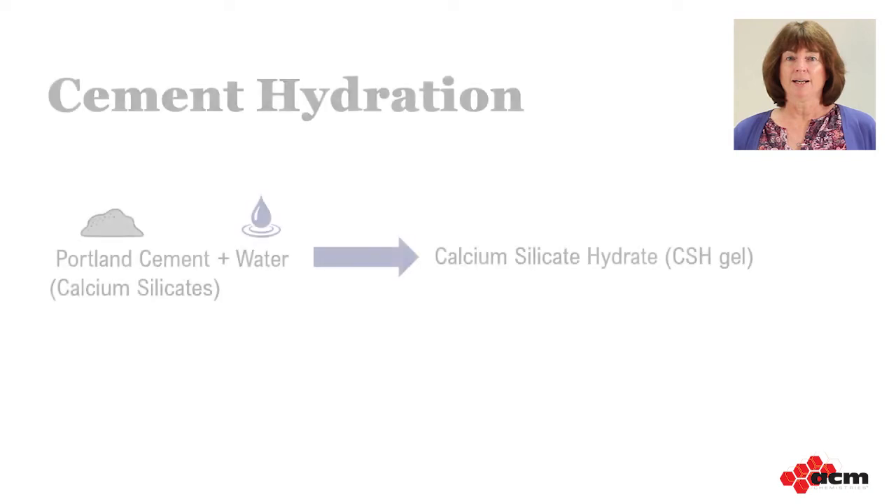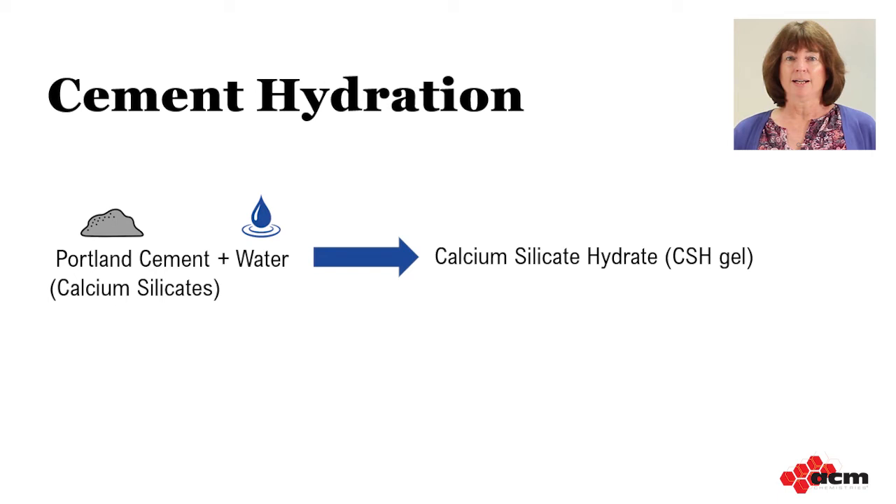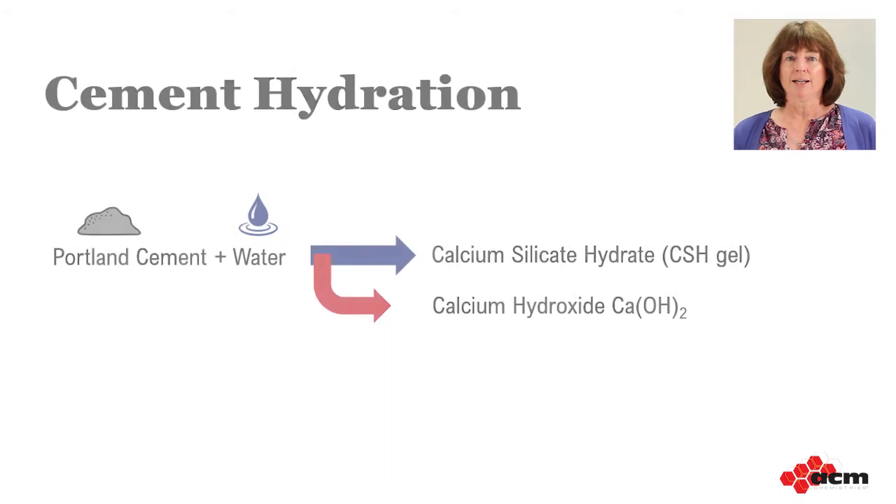Looking at it in more detail, cement is primarily made up of calcium silicates. During the cement hydration process, the calcium silicates react with water to form what we call calcium silicate hydrate, or CSH gel. These are the long needles that grow together and harden, forming cement paste. It's called a gel because the needles are somewhat irregular in composition and don't have an exact crystal structure. Unfortunately, the cement hydration process is not completely efficient — only about 75% of the cement forms the CSH gel, or the good glue.